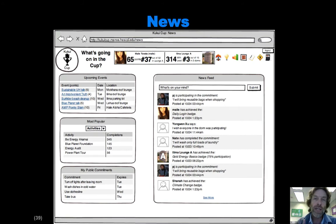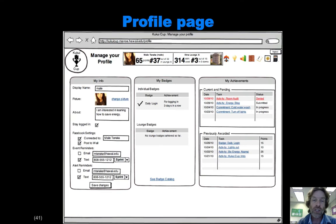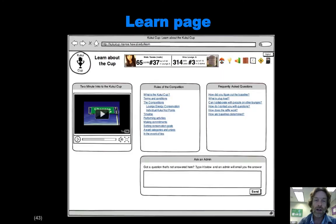The profile page provides what you might expect: the ability to change your settings, and also enables you to understand more about the status of your activities — whether they've been verified, whether points have been awarded because you've answered the question correctly about an activity. We also have this concept of badges that you can earn by doing various things, and this page will provide access to that as well. Then finally we have the learn page — we figured probably they're going to have questions and we need a way for them to learn more about the Kukui Cup itself. So this is kind of a meta-level learning page.